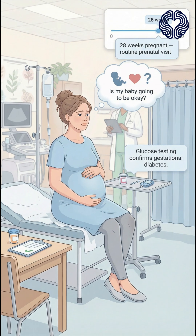At this visit, she undergoes the standard one-hour glucose challenge test. Her result is elevated, so she returns for a three-hour oral glucose tolerance test, which confirms gestational diabetes mellitus.